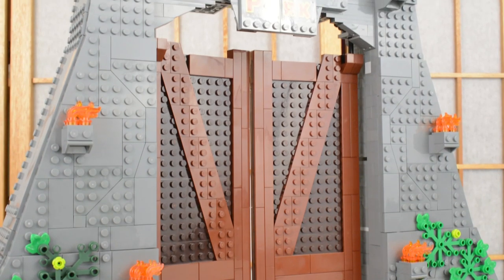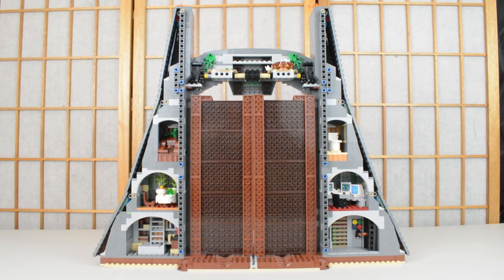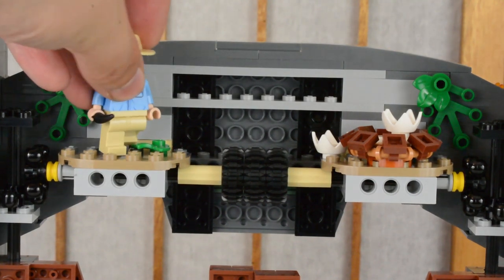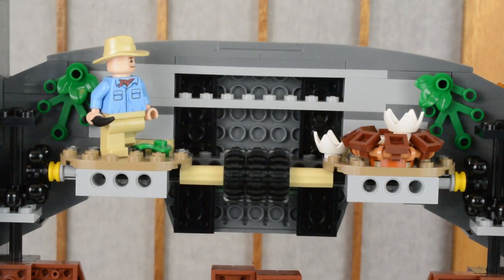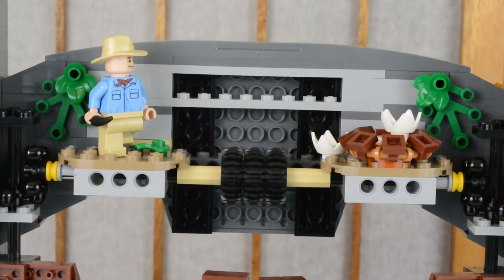There is also the rear section to the gate. On the back of the build we are greeted with several different hollow sections which enable us to reenact different scenes from the original Jurassic Park film. The first area is this velociraptor nest — the idea here is we can place Dr. Alan Grant coming in to investigate the hatching of the velociraptors. This is also where the mechanism which allows us to open the gate is centralized.